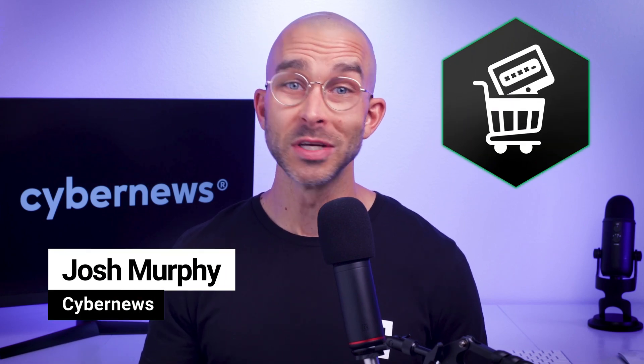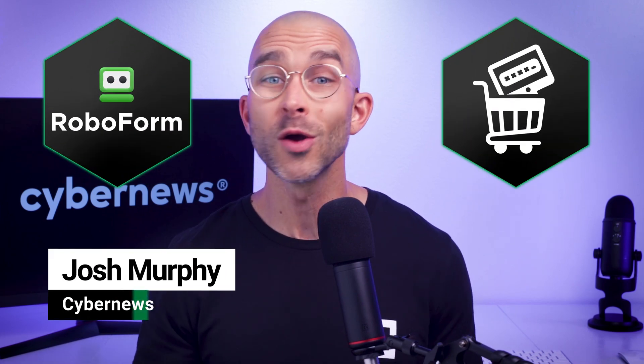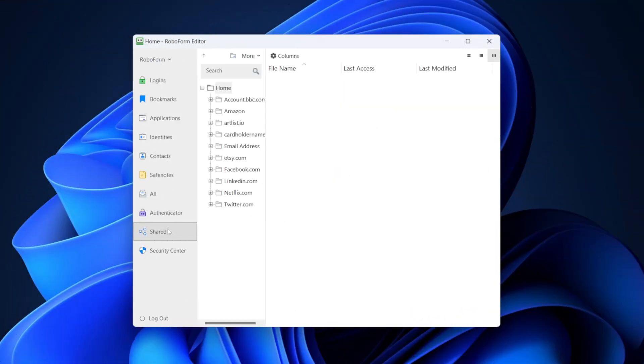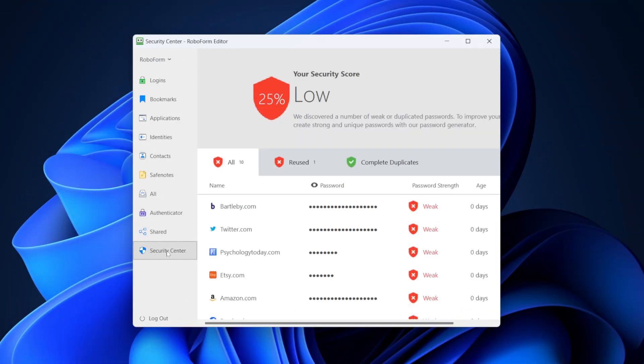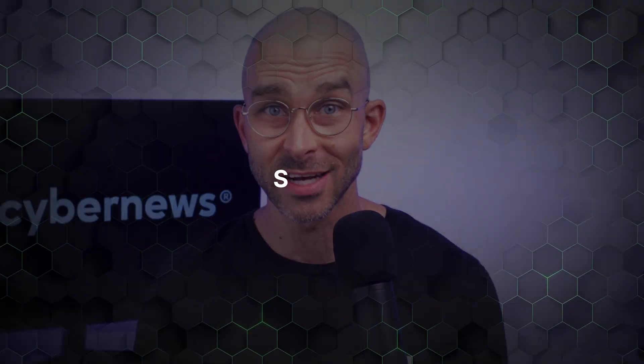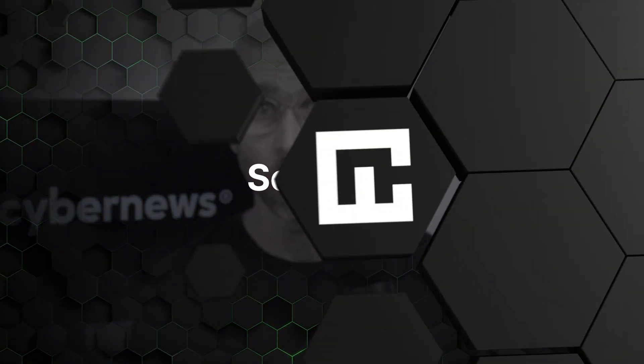Are you shopping around for a password manager and stumbled upon this one? Wondering what RoboForm is? Look no further — I'll give you an in-depth RoboForm review of the long-standing provider to see whether RoboForm is good. Stay tuned. Let's start with security since we're talking about storing your very sensitive personal data, so can you trust RoboForm?